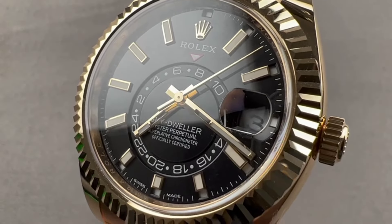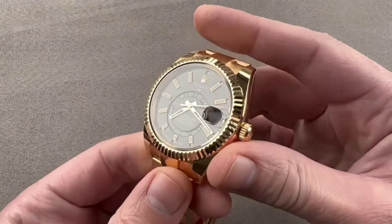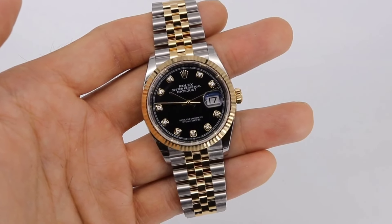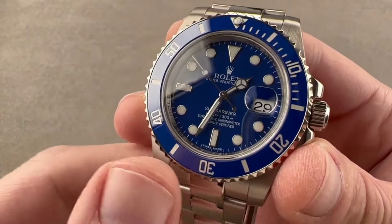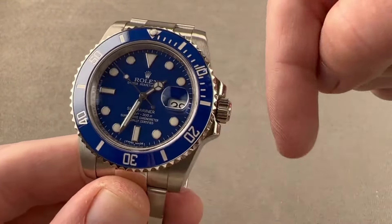In the fascinating world of luxury watches, Rolex reigns supreme as a symbol of timeless sophistication and impeccable craftsmanship. For many, the dream of owning a Rolex watch is not just about telling time, but also about embracing a legacy of elegance on their wrists. However, the journey to acquire a Rolex often comes with the challenge of enduring lengthy waiting lists, leaving enthusiasts yearning for a swifter route to luxury.